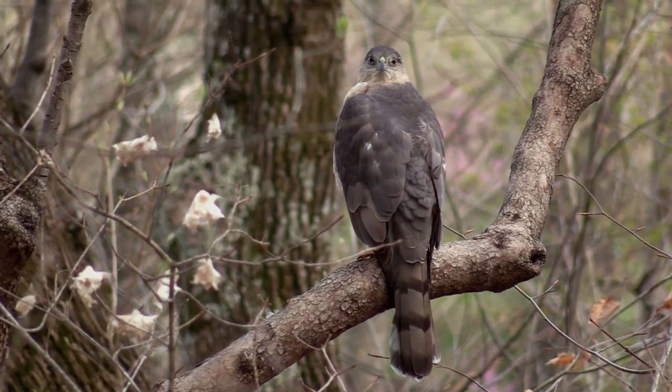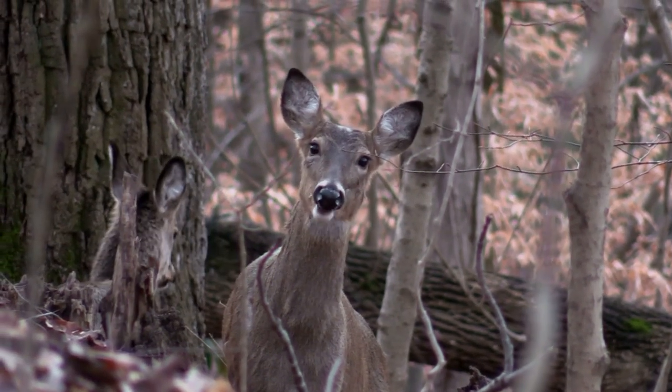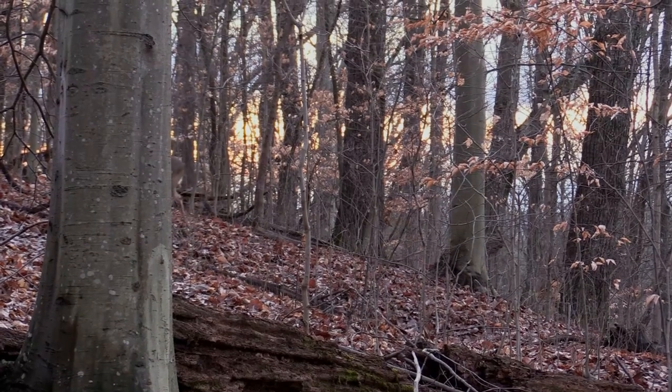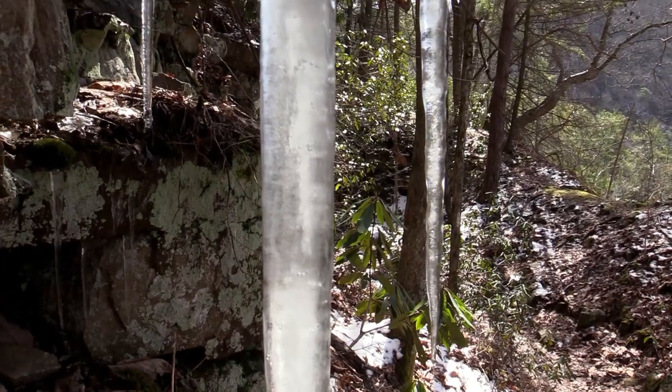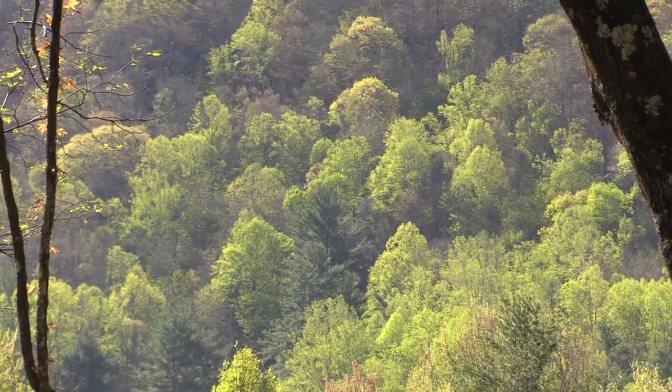But they harbor more life than meets the eye. Some of it active, if elusive. Some of it dormant, but waiting for the cycles of nature to bring the yearly awakening to the Appalachian woods.